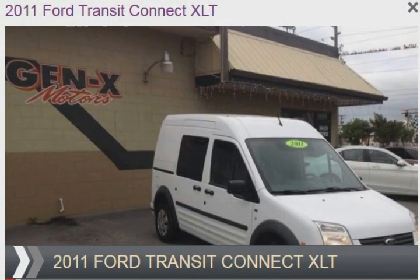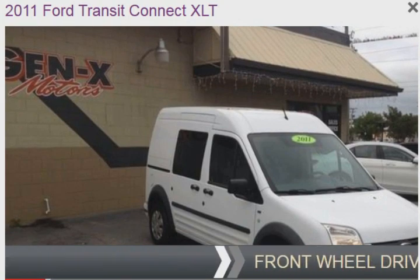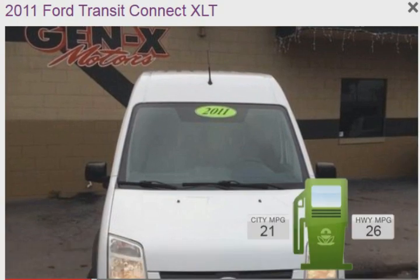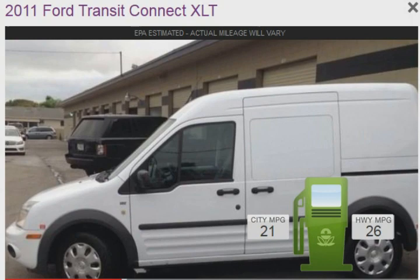This is a used 2011 Ford Transit Connect. It's powered by front-wheel drive, a 2-liter, 4-cylinder engine, and a 4-speed automatic transmission. Great fuel efficiency saves you money by requiring fewer trips to the gas station.